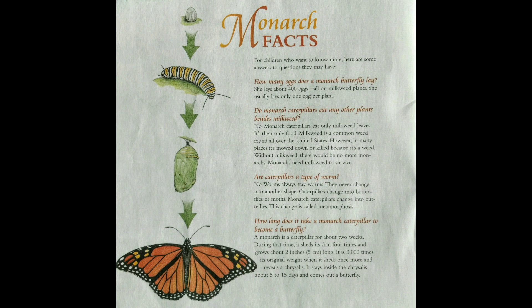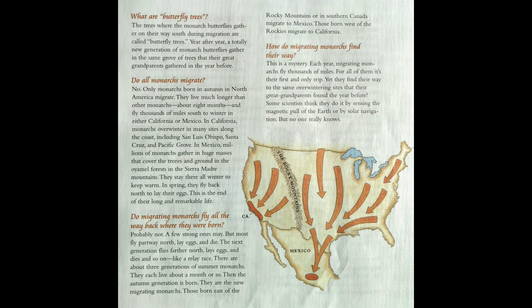How long does it take a monarch caterpillar to become a butterfly? A monarch is a caterpillar for about two weeks. During that time, it sheds its skin four times and grows about two inches or five centimeters long — it is three thousand times its original weight when it sheds once more and reveals a chrysalis. It stays inside the chrysalis about five to fifteen days and comes out a butterfly. The trees where monarch butterflies gather on their migration south are called butterfly trees, and year after year a totally new generation gathers in the same grove their great-grandparents used.